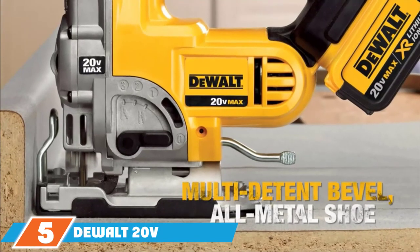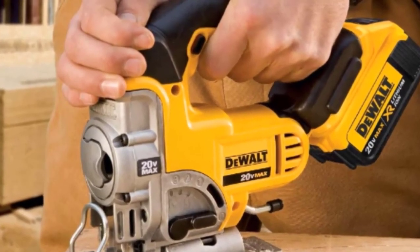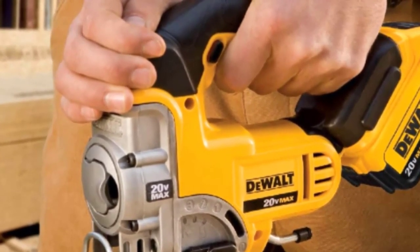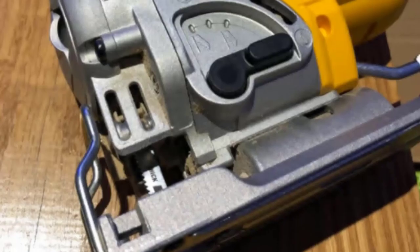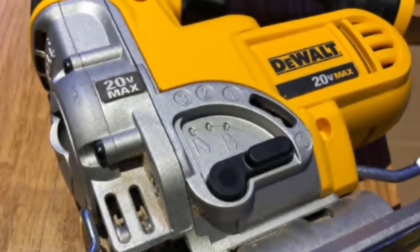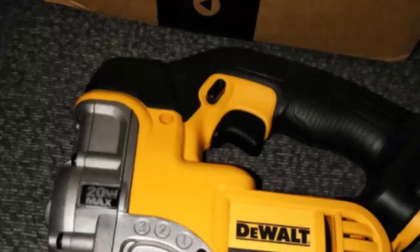Finally, at number five, the DeWalt 20V MAX Jigsaw. Boasting excellent power, it is a great upgrade for experienced professionals and DIYers looking to take their projects to the next level. Being cordless, you get greater mobility and versatility while still getting the high power you'd find with a corded jigsaw. It's not too heavy to cause fatigue after long days in the workshop. The all-metal keyless lever makes adjusting the angle simple, while four-position orbital action gives a wide range of cutting opportunities for intricate designs.